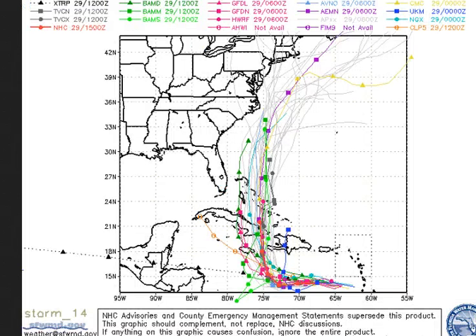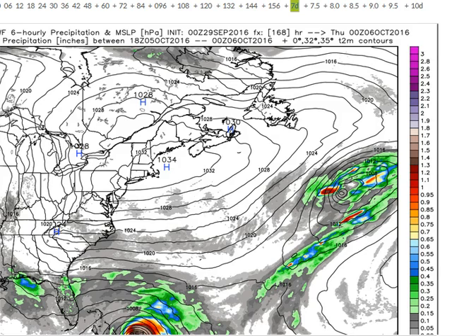So something we'll need to continue to watch there. Here's a look at the spaghetti plots. You can see fairly good agreement — most of the plots are actually taking the sharp turn to the north, keeping it east of Florida. Do expect some change in these model output runs, but fairly consistent as far as what we're looking at right now.